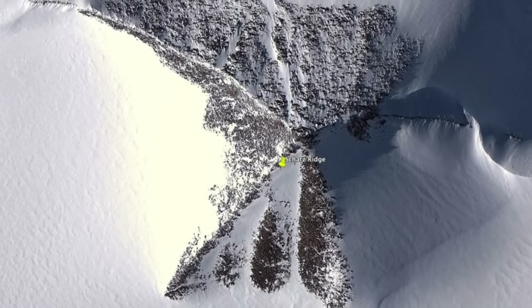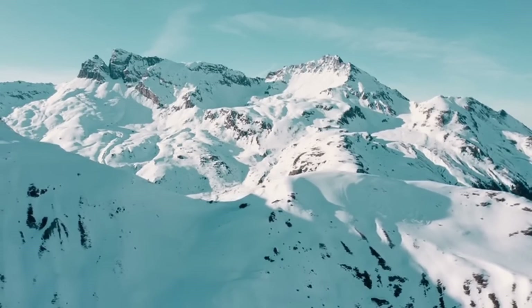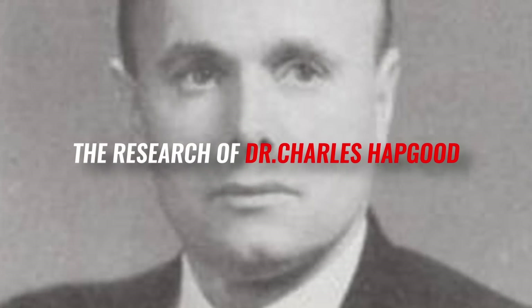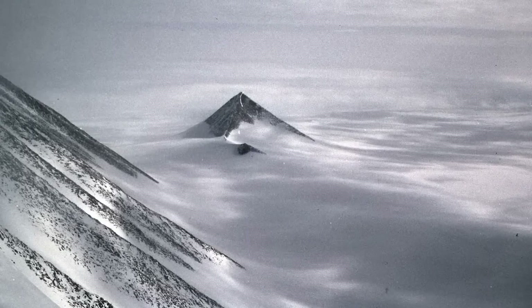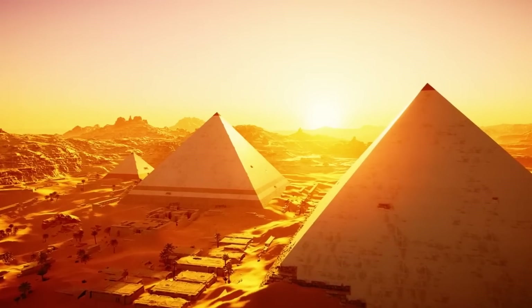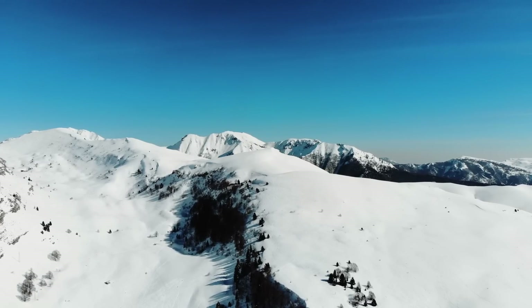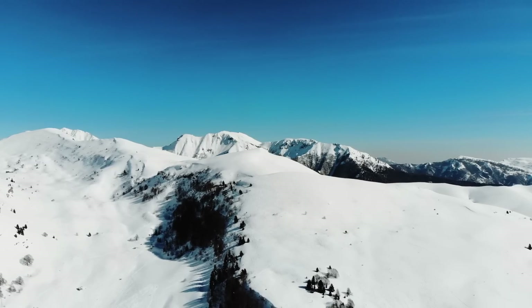Regardless of the origin of these pyramids, their discovery has sparked a lot of interest in Antarctica and its history. The research of Dr. Charles Hapgood supports the theory of an ancient civilization in Antarctica — one that flourished in the past 6,000 years and is now covered by ice. This period corresponds with the construction of pyramids in the Old World.